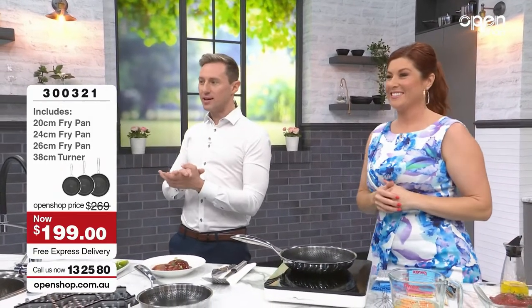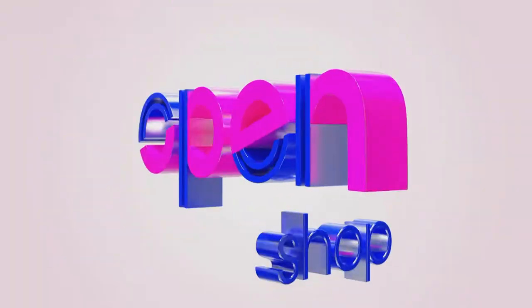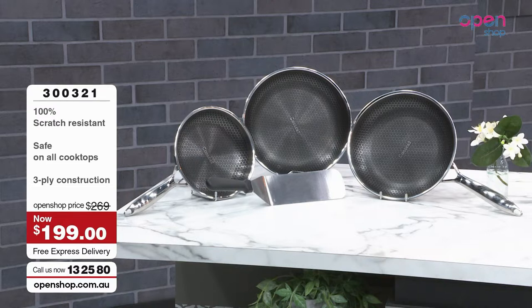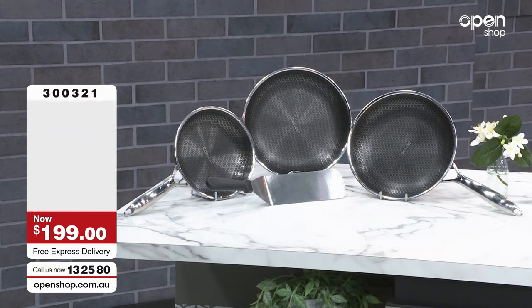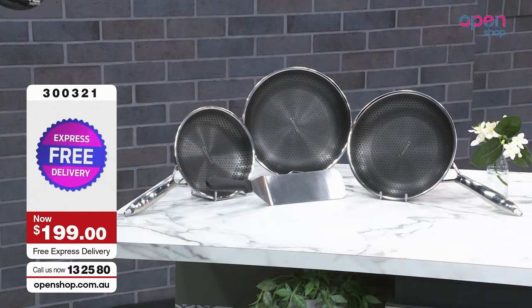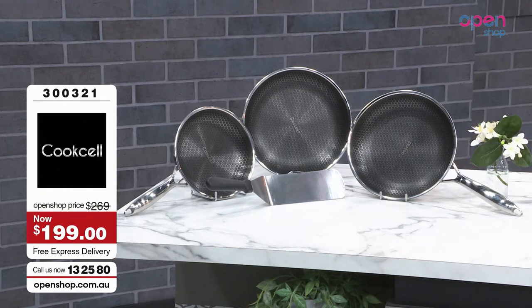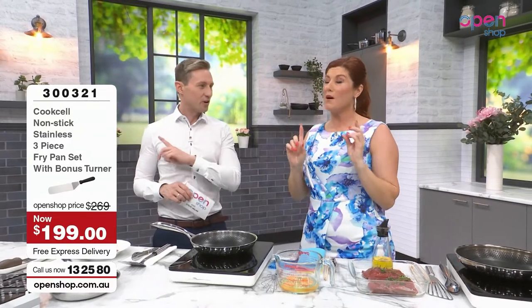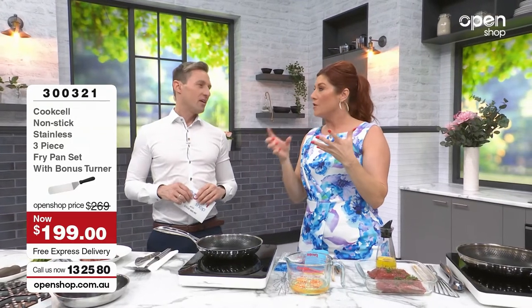Let me show you what we've got. You're going to get three frying pans. Normally it's $269, but we're going to do it for you as the stainless steel hybrid three-pack — that's the three frying pans and the spatula as well. It's a 20 centimetre, 24, and 26. It's a discounted price — $269 reduced down to $199, which is incredible value. I've actually brought one of my pans in today — stainless steel with a textured non-stick coating.